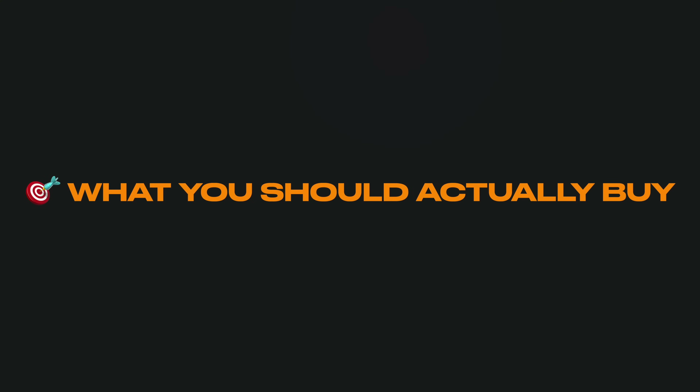Now you're probably thinking, what creatine should I buy? Great question, because not all creatines are created equal. Do not waste your money on creatine HCL, ethyl ester, buffered creatine, or any other fancy-sounding version. The most studied, most effective, and most affordable form is creatine monohydrate. All the positive benefits I've mentioned are backed by research on creatine monohydrate, not any other form. And if you want to make it even easier to digest and absorb, look for a micronized creatine monohydrate — it mixes better and digests easier for most people.